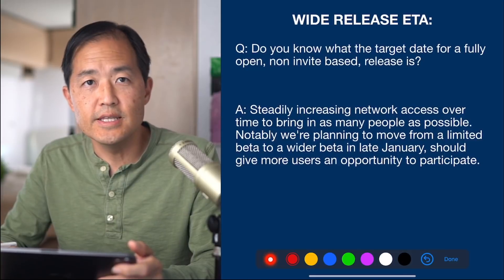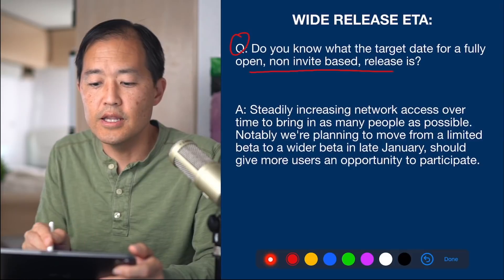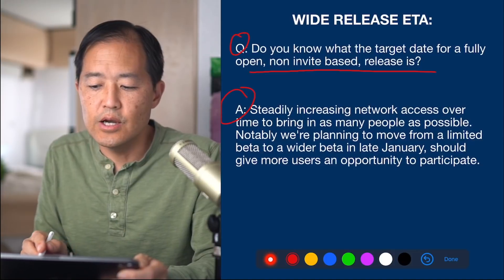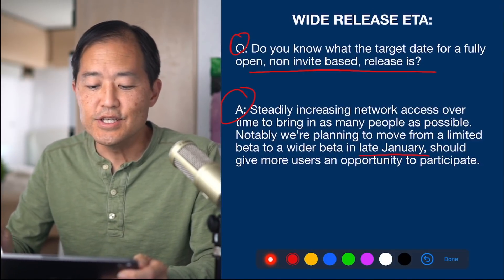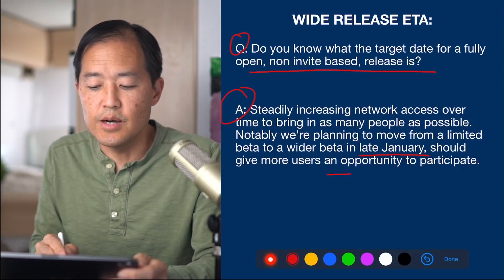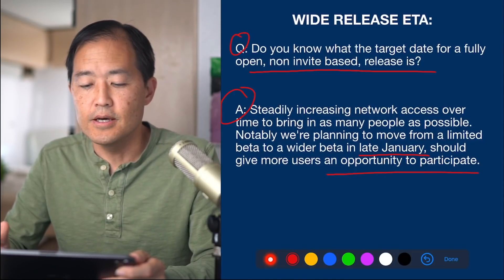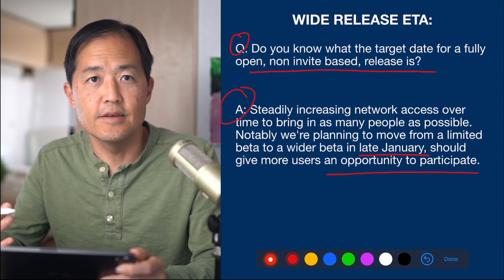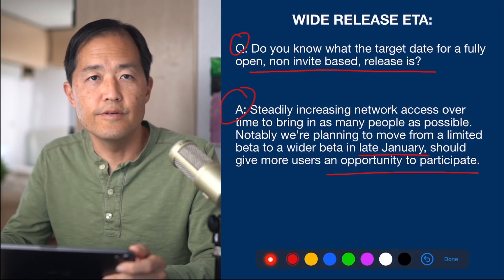The next question is about a wide release ETA — what's the target date for a fully open, non-invite-based release? The Starlink engineer answered that they're steadily increasing network access over time to bring in as many people as possible, and they're planning to move from a limited beta to a wider beta in late January. This should give more users an opportunity to participate, and as they build dish production capacity they can open up more invites.